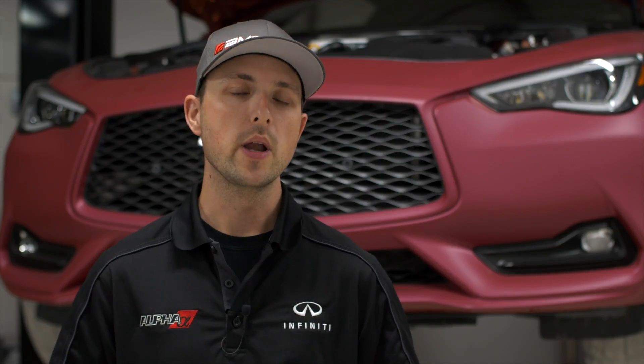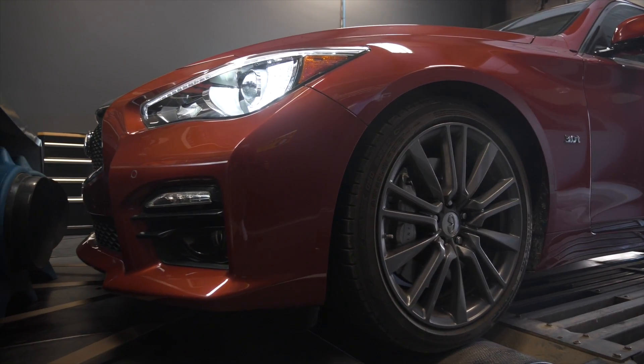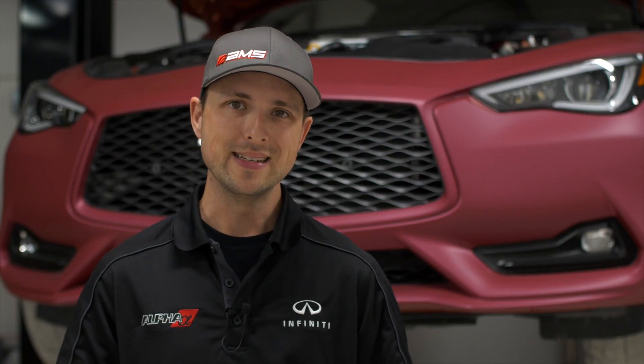As far as our testing procedure, we all know that dynos will read differently. This is one of the reasons why we're never concerned about peak numbers of what cars make or what our performance products will yield on top of a stock vehicle. What we focus on is a delta. Delta is basically a difference, or simply a change in a certain quantity — in this case, we mean horsepower.